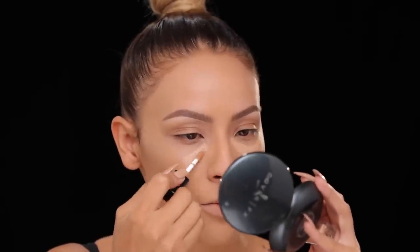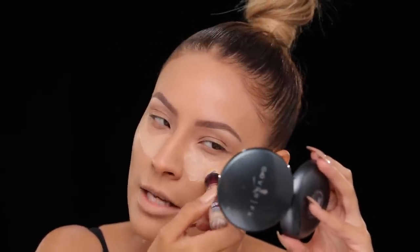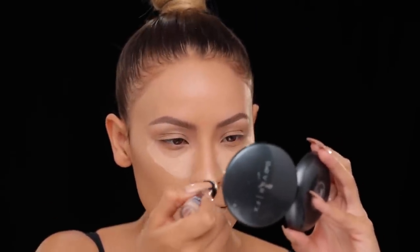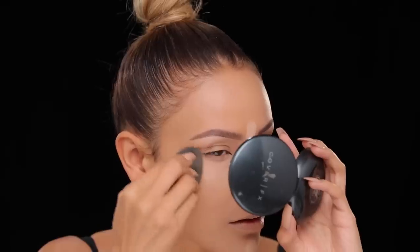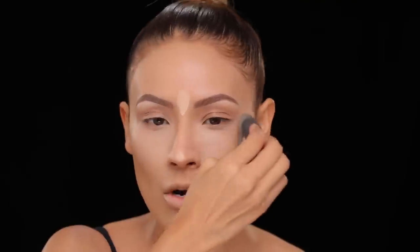I'll put most of the product where I have the darker areas of my eyes. I also use this for that Kim K highlight — you know, the one that's been overdone. Then I'm going to blend that out with my beauty blender. I'm facing straight to camera for you guys — I'm trying, because I know you always want me to do that. It's so hard for me!